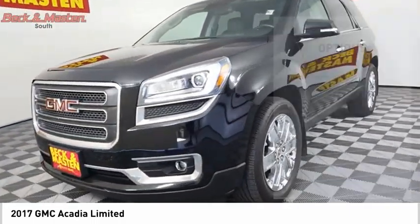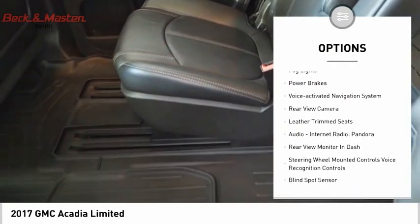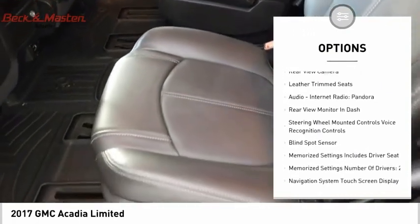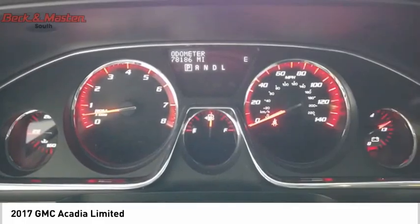Here are some of this vehicle's great options: remote engine start, traction control, stability control, daytime running lights, fog lights, power brakes, and voice activated navigation system.